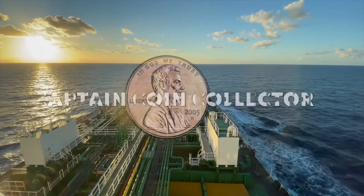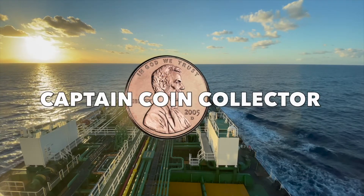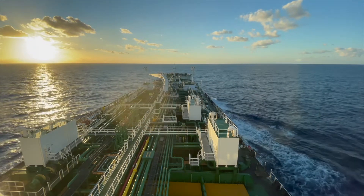What's up guys, CaptainCoinCollector here, and today I'm going to show you the best finds I've found while coin roll hunting on the Evergreen State. I work on a ship, and with all the travel that I do, I've managed to go to a bunch of different banks and different ports. I've managed to pull some good finds in the meantime. In this video, I'm going to share exactly what I found and highlight the best finds that I came across.